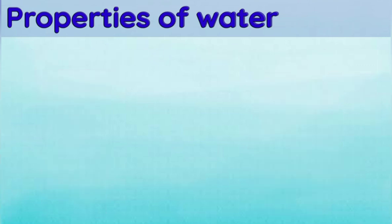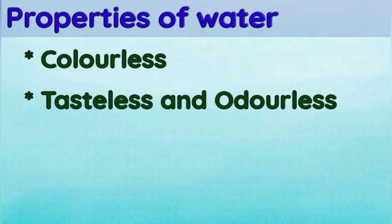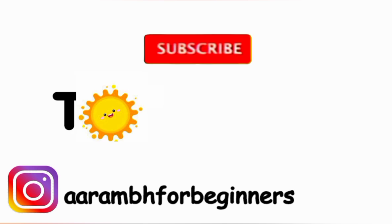Now let's quickly recap what we learned. Water is colorless, tasteless, and odorless. It does not have any shape of its own, but it does have a fixed volume.